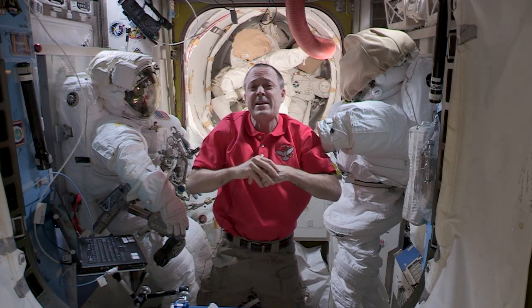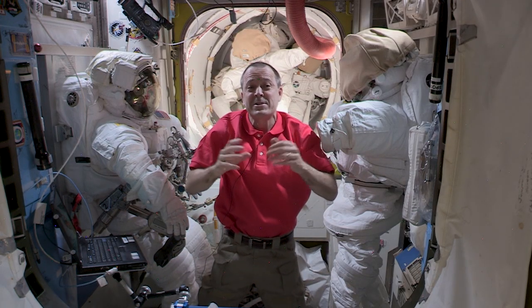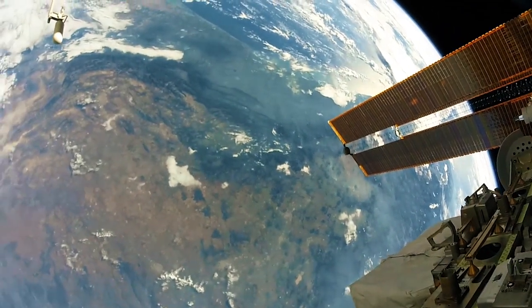EVAs have allowed us to build and maintain the ISS, repair mission critical hardware, investigate malfunctions, install new hardware — and the view is unbelievable. See you next time.